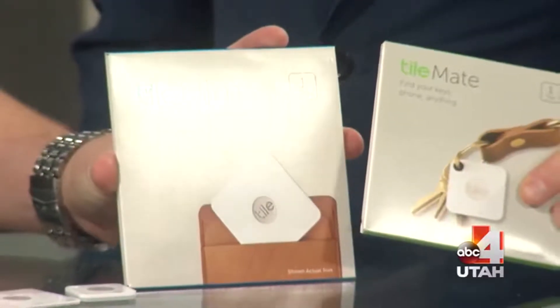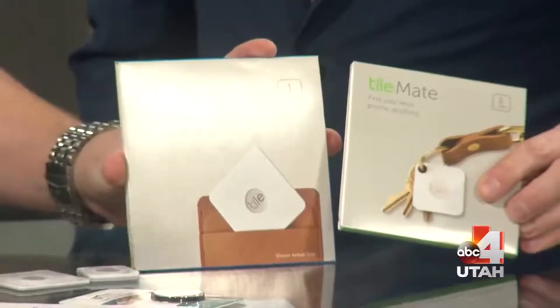The brand is called Tile, and they've actually been around for quite a while. They're really good, and they're getting super thin, so you could actually throw one in your wallet and it would almost be like it's not there. It's kind of like a little GPS tracker — you throw it onto something you're constantly losing, and then you can look it up through your phone or some other way.